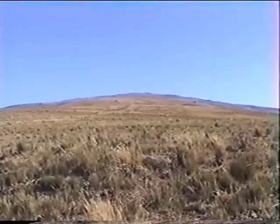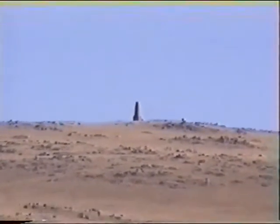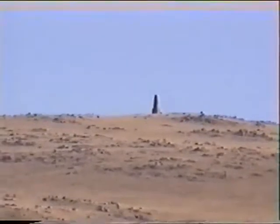Another view to the summit of Itala. That monument is about 1.6 kilometres up the hill.